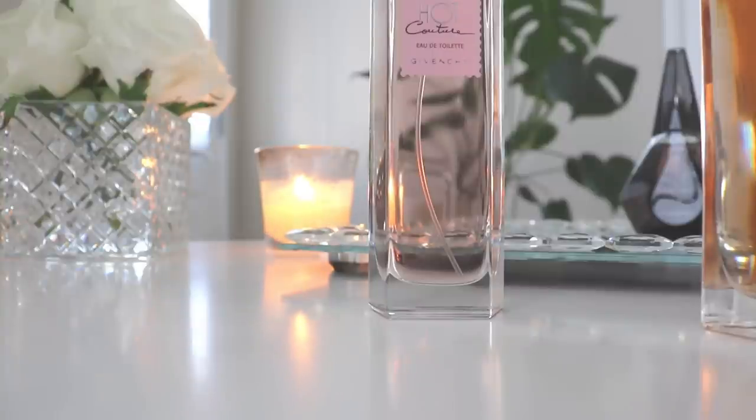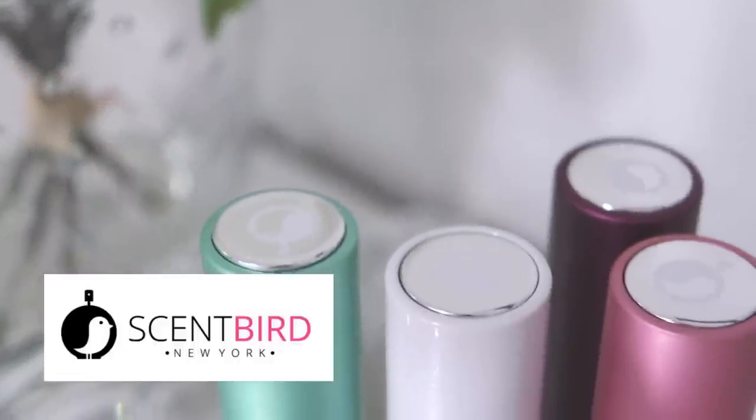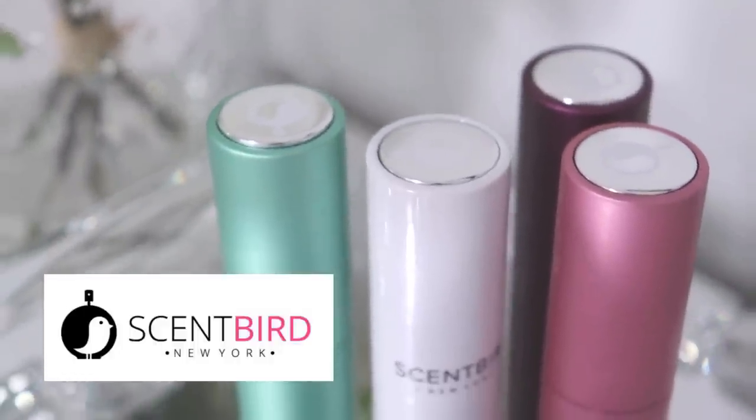One of the winners I have already purchased a full bottle of and I'm really excited. Today's video is in collaboration with Scentbird, so thank you so much to Scentbird for partnering with me on the first part of today's video.